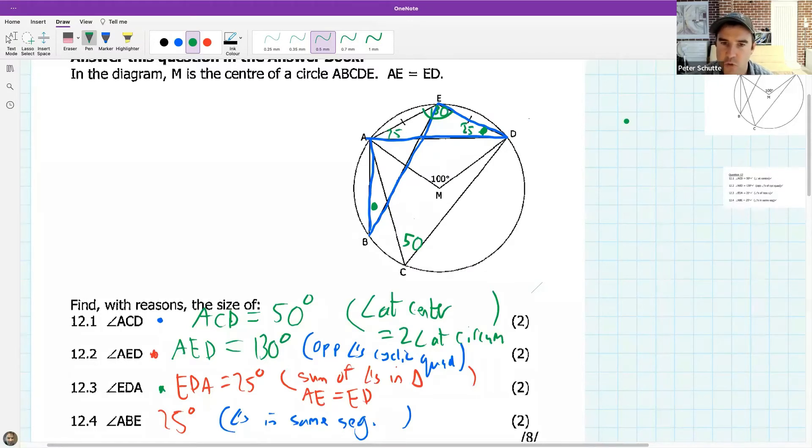Because of those two 25s, the 25 in the isosceles triangle matches with this 25 down here — those two 25s are in the bow tie together.